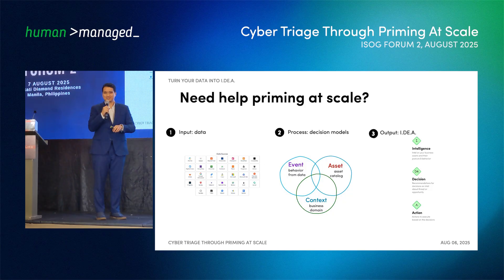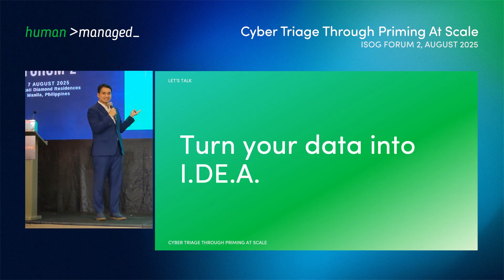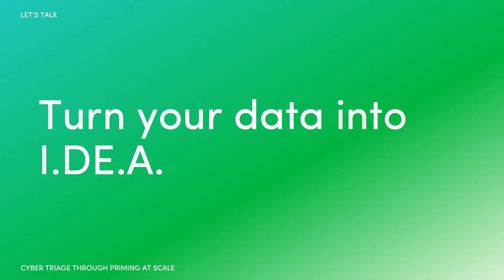If you want to start doing priming at scale, feel free to reach out and contact us. Thank you.